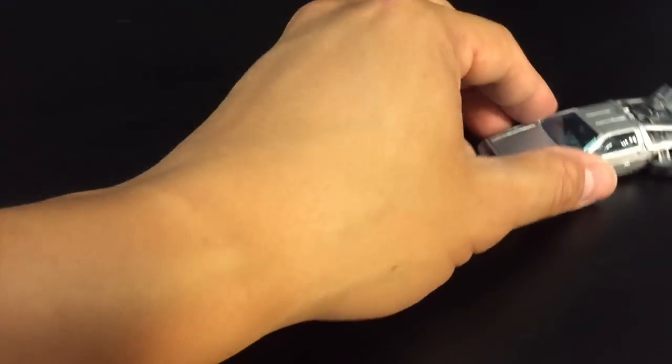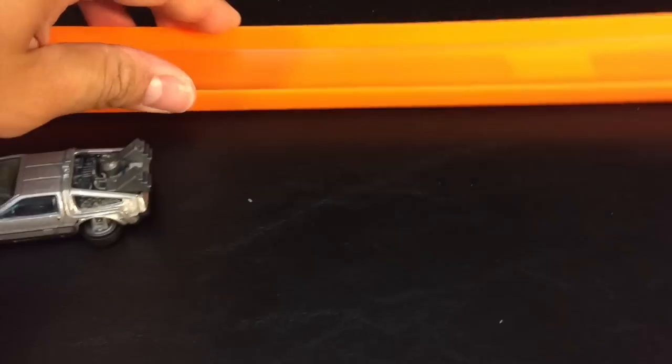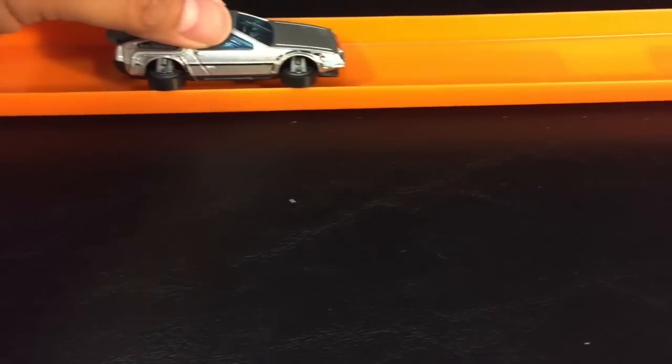This thing is cool. Let's see it roll — it rolls pretty good. Probably too wide for a track. It doesn't fit on the Hot Wheels track, but it does roll pretty good on a solid surface.